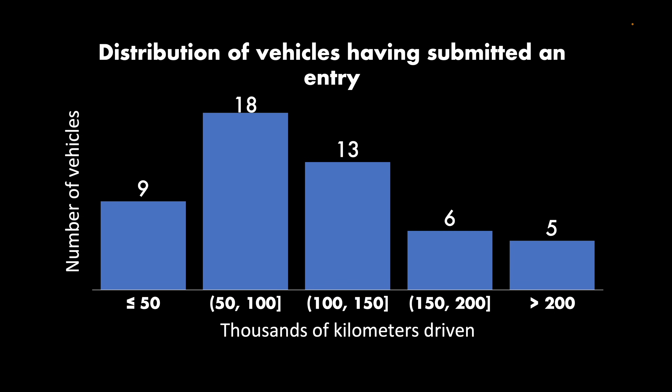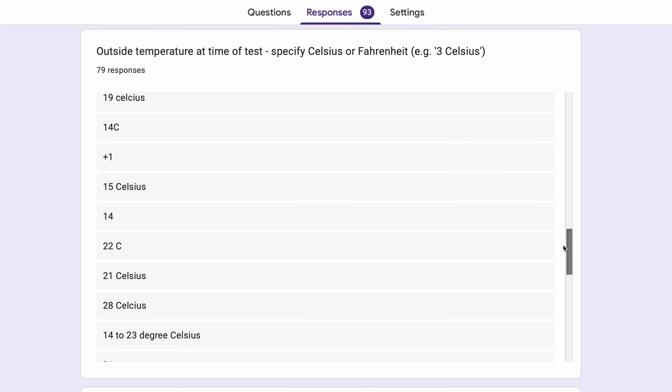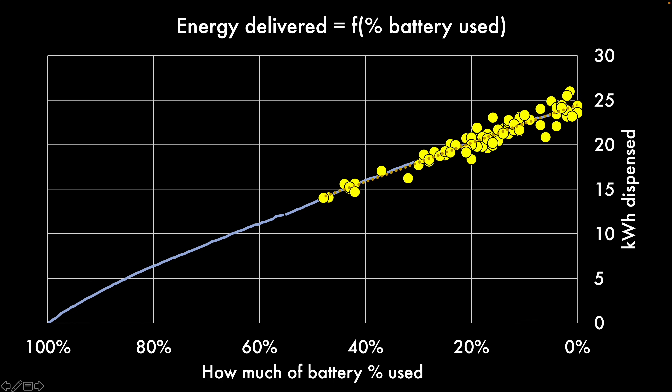For temperatures recorded outside the car during the test, it hasn't varied massively. One thing I'm still interested in is how much battery temperature influences how much energy can be delivered, but I don't think we'll see very much from that. What matters more is whether the car has been charged on a rapid charger beforehand, but unfortunately there's not too much to read into that this time either.